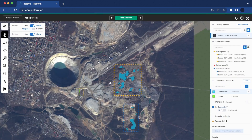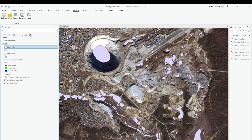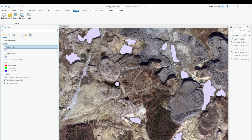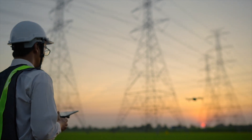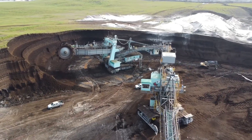Pictera's results can be easily integrated into other workflows or post-processed to provide additional insights. Integration with popular platforms like Esri enables mining companies to incorporate Pictera's results into their existing workflows seamlessly. As the mining industry evolves, the adoption and integration of geospatial intelligence is becoming indispensable for promoting sustainable and responsible practices.